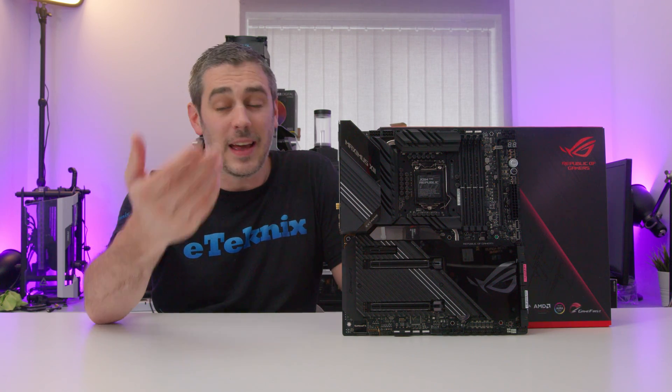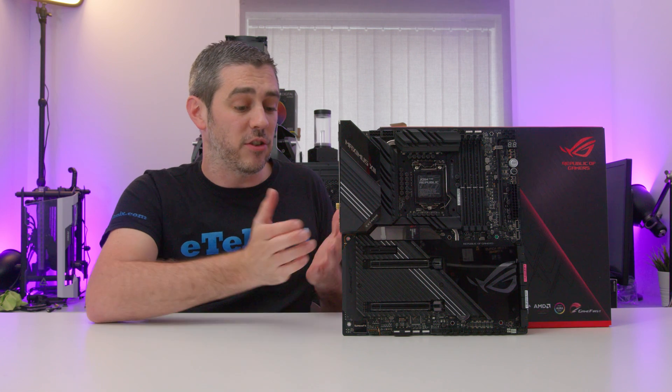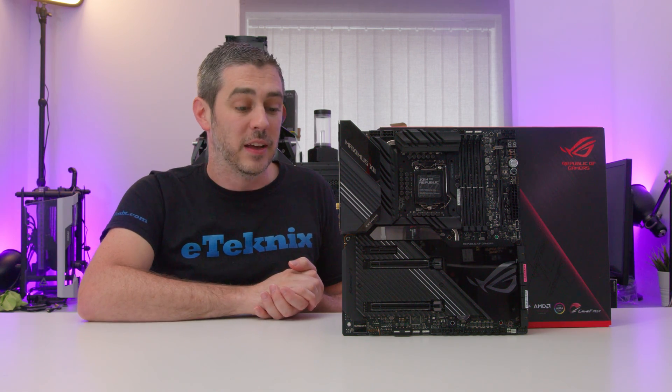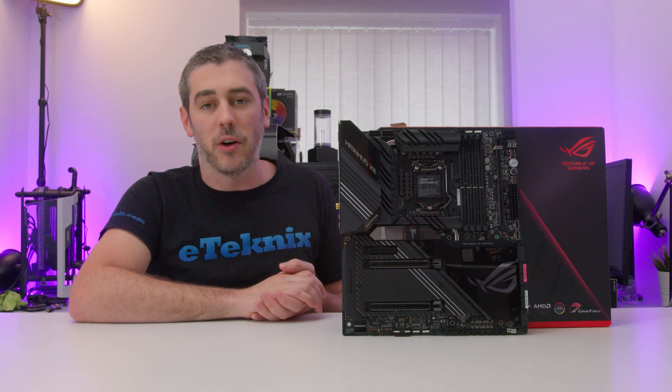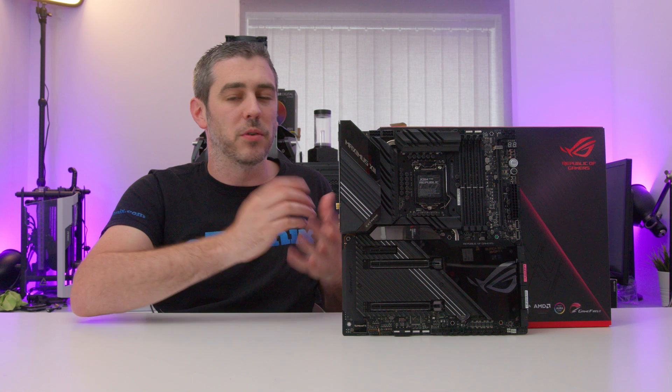In terms of audio, it has the ROG Supreme FX HD audio with an op-amp and an ESS DAC. It's got gold-plated connectors on the back and optical S/PDIF — pretty much what you'd expect for a board at this price point.